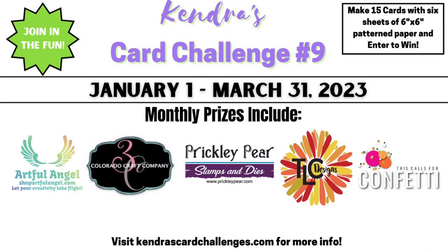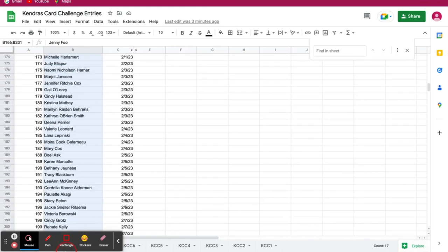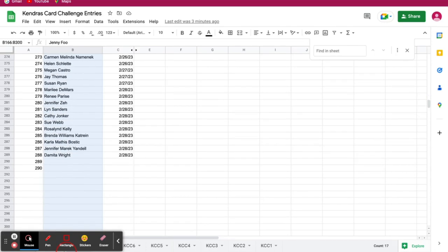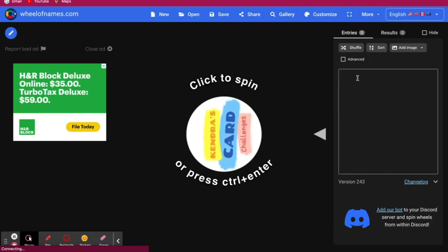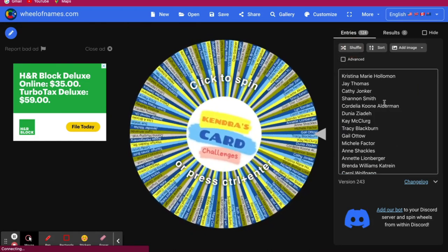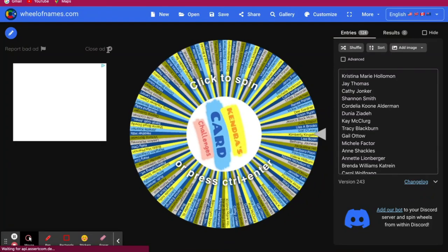Now let's see who the winners are for the February monthly prizes. All of the crafters who posted photos of all 15 cards into the official entry photo album in the Kendra's Card Challenges Facebook group are listed here in the spreadsheet. I am copying all of the entries for February and pasting them into wheelofnames.com. I'm going to shuffle these up. Now let's select the nine winners for the second set of monthly prizes.